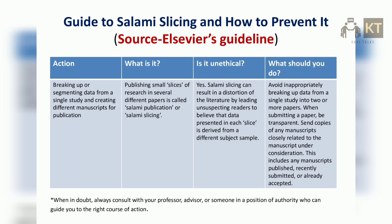The action of breaking up or segmenting data from a single study and creating different manuscripts for publication — publishing small slices of research in several different papers — is called salami publication or salami slicing. Is it unethical? Yes. Salami slicing can result in a distortion of the literature by leading unsuspecting readers to believe that data presented in each slice is derived from a different subject sample.